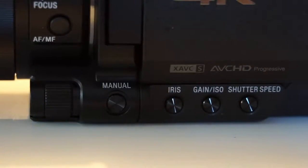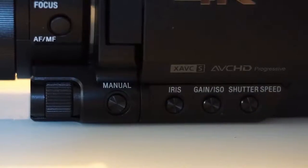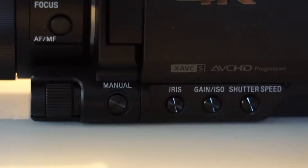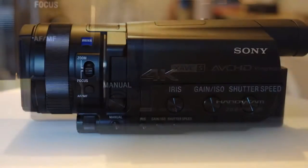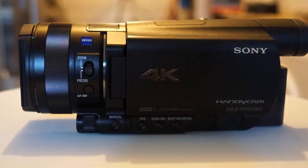Internally, the AX100 features a 1-inch sensor backed by Sony's state-of-the-art BionZ X image processor. This processor is currently in use for all of their prosumer-level equipment and is capable of recording images at 120 frames per second, producing 4K video and taking 20-megapixel still images. Recording output can be compressed using either the industry-standard AVCHD at 1080p or Sony's new XAVC-S at 1080p and 4K at 30 frames per second.